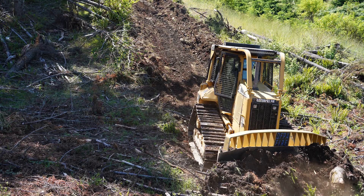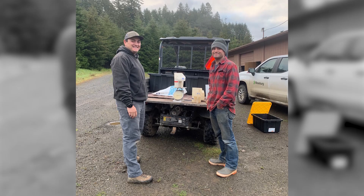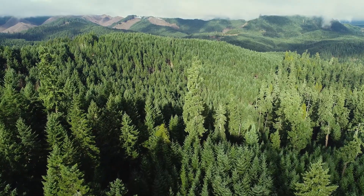Controlled burns, mechanical site prep, and herbicide application are all important tools that our foresters can use to prepare a site for planting after harvest. It's all about giving the next generation of forests the best start possible.